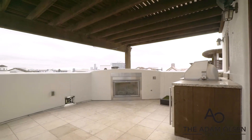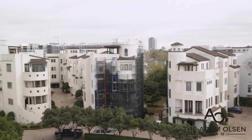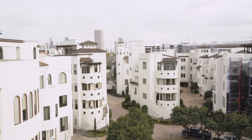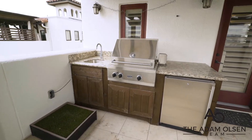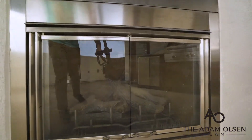The fifth level is your private rooftop balcony. With beautiful views of the Houston downtown skyline, the balcony offers a custom cooking station with a stainless steel Viking grill, along with a built-in fireplace for those cool, relaxing nights.